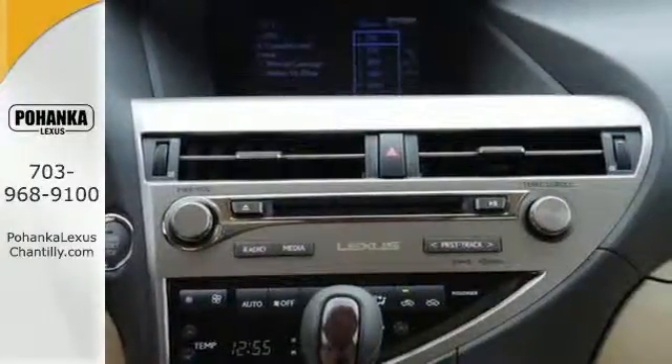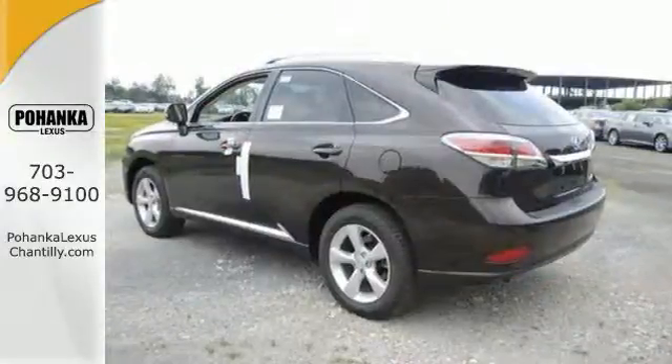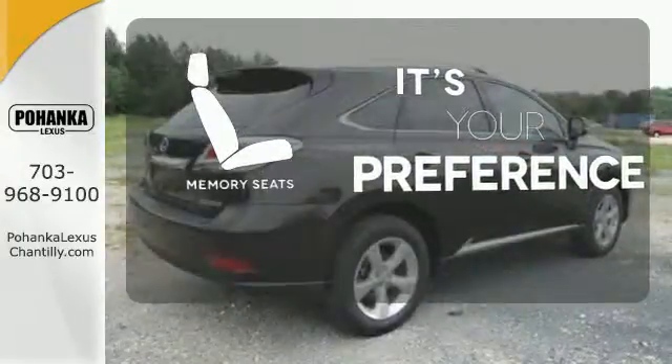The interior is designed to impress with a premium sound system, leather upholstery, and smart technology like HomeLink and Bluetooth. Memory seats will adjust to your preferred position, so you'll always ride comfortably.